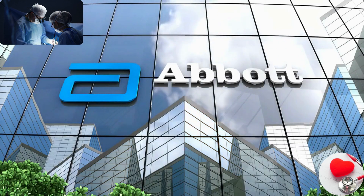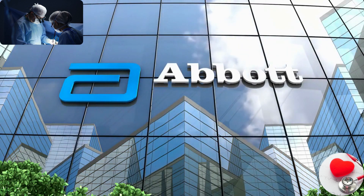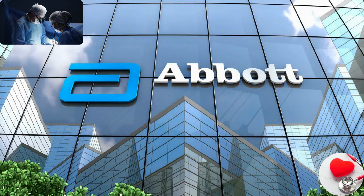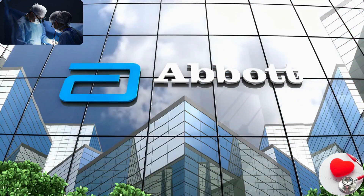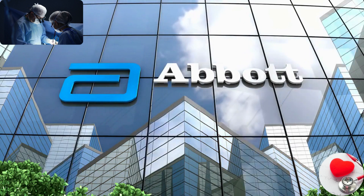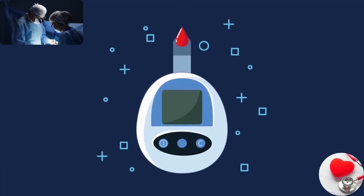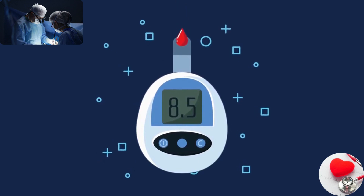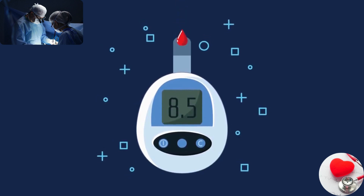Abbott Laboratories. Abbott Laboratories is a global healthcare company that operates in various segments, including medical devices, diagnostics, nutrition, and pharmaceuticals. They produce a range of medical devices including cardiovascular devices, diabetes care products, and diagnostic instruments.